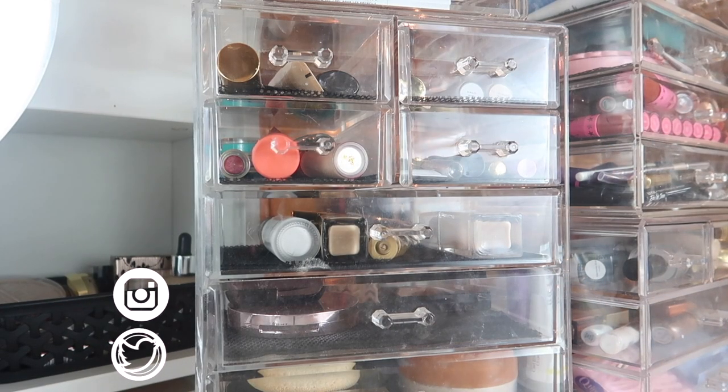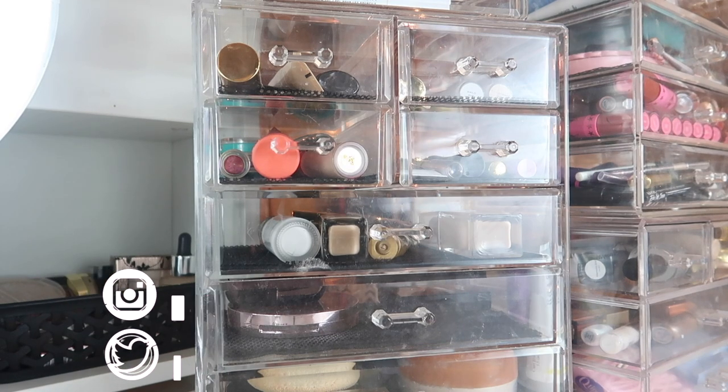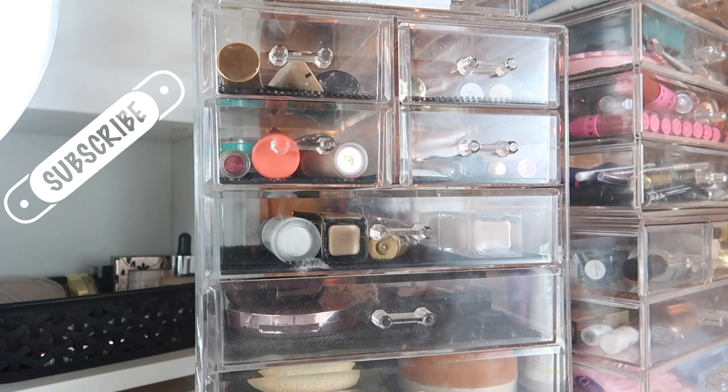Hi guys, welcome back to my channel, or if you're new, welcome! My name is Monica and today we're doing my everyday makeup basket for June of 2019. Summer is here — god, it is so hot.